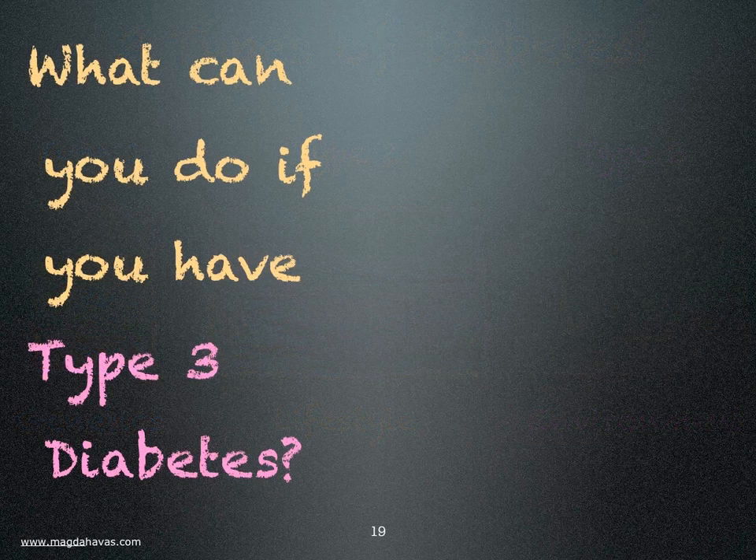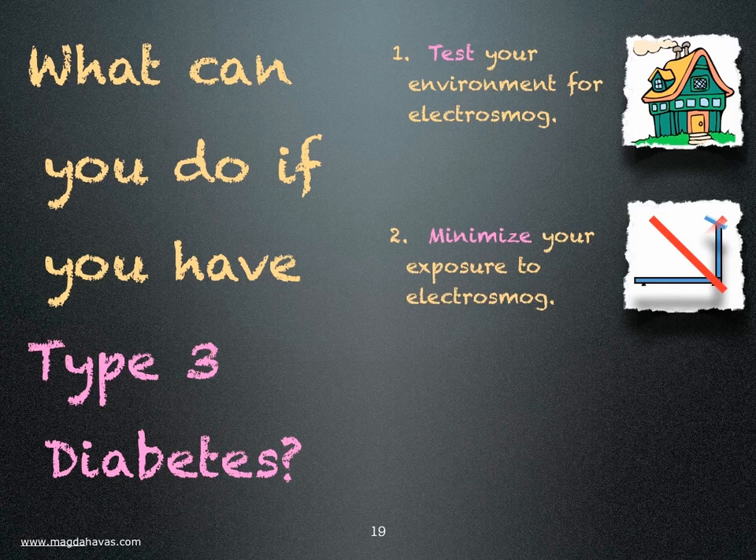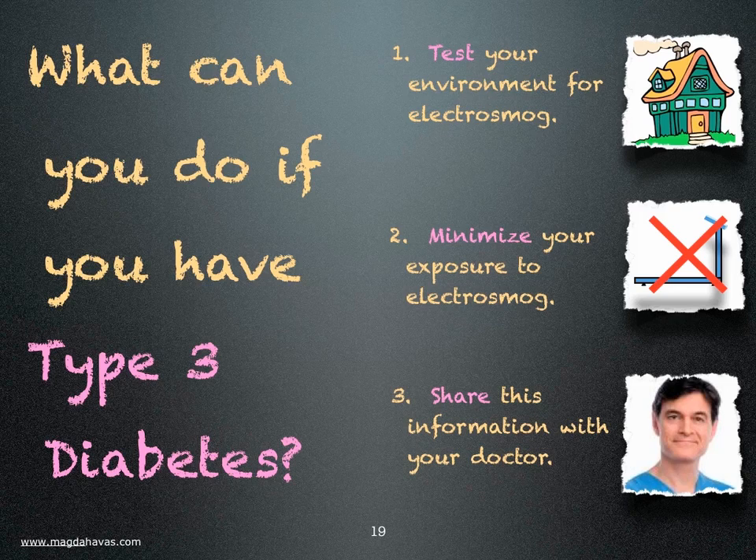What can you do if you have type 3 diabetes? You can test your environment for electromagnetic pollution, you can minimize your exposure to electronic equipment, and you can share this information with your doctor and others who have diabetes.